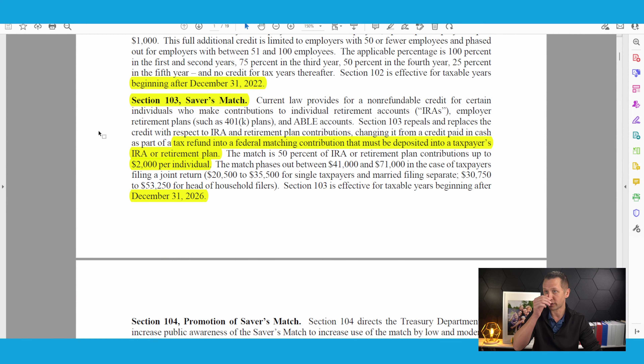Right here I have that summary version. This is the Savers Match. In a nutshell, this is going to be a credit that gets put directly into your IRA or your retirement plan. It's going to be a match at a rate of 50% up to $2,000. This 50% up to $2,000 is exactly the same as it's been — it is the same this year and for next year as well.